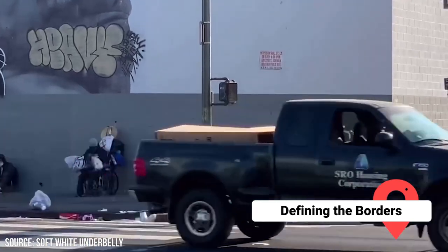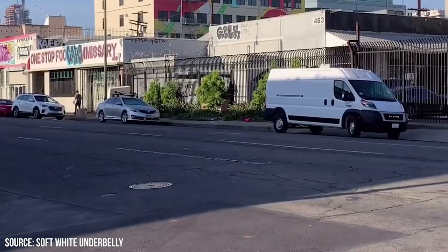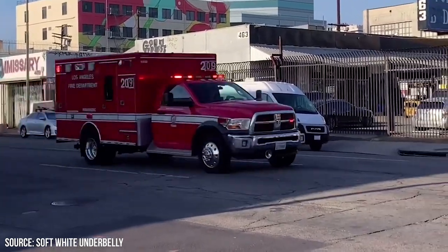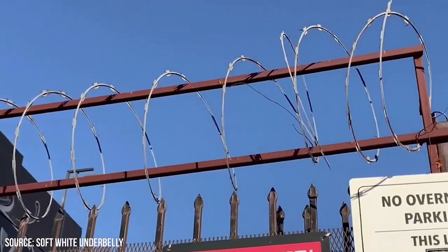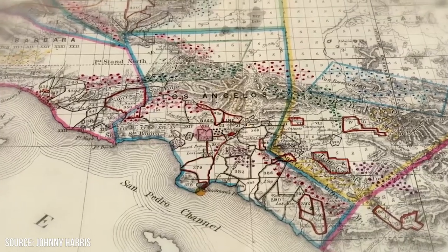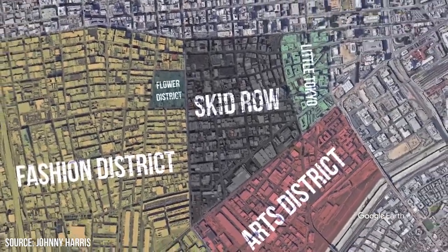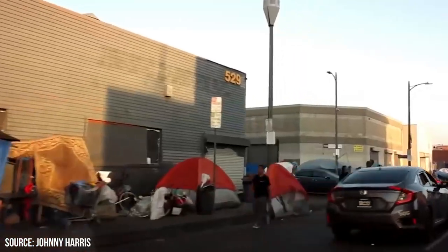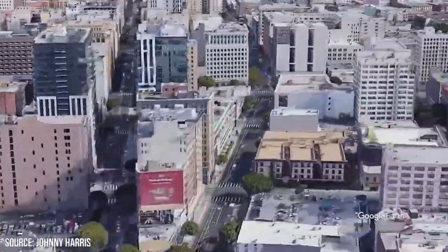Defining the Borders: Skid Row's Physical Boundaries. While Skid Row's borders are often the subject of debate, there is a generally accepted area that defines it. Bounded by a set of major streets in downtown LA, Skid Row spans roughly 50 city blocks. To the north, it's defined by 3rd Street, while to the south it stretches down to 7th. Main Street forms the western boundary, with Alameda Street making the eastern edge.